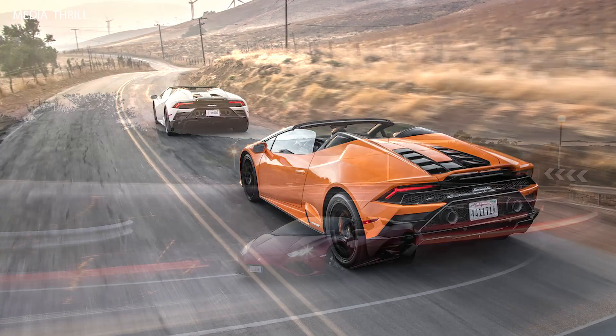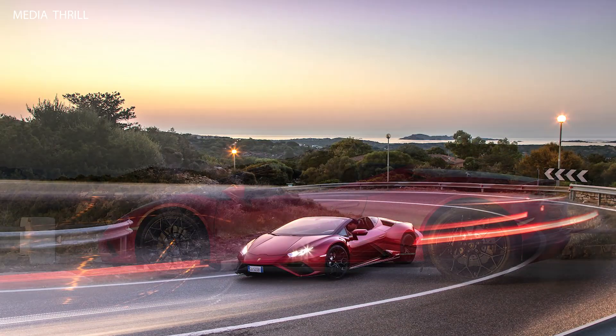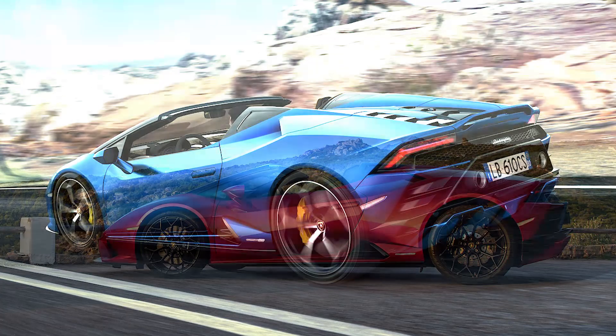Performance: the Huracán EVO RWD Spyder accelerates from 0 to 100 km/h (0 to 62 mph) in 3.5 seconds and has a top speed of around 324 km/h (201 mph).